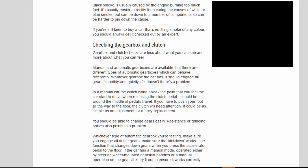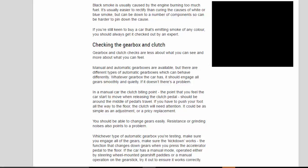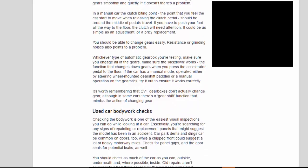Gearbox and clutch checks are less about what you can see and more about what you can feel. Whatever gearbox the car has, it should engage all gears smoothly and quietly. In a manual car, the clutch biting point should be around the middle of the pedal's travel. If you have to push your foot all the way to the floor, the clutch will need attention — it could be as simple as an adjustment or a pricey replacement. You should be able to change gears easily; resistance or grinding noises point to a problem.